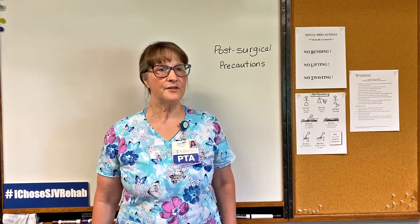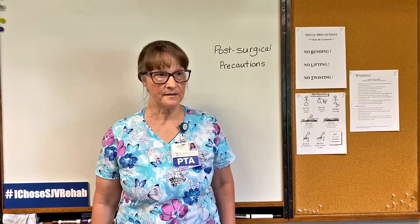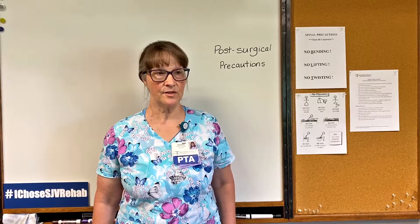Many people come to us after surgeries such as joint replacements, spinal surgeries, or cardiac procedures. Many surgeons will prescribe a post-surgical protocol of precautions. This means that there are movements that these patients should not make in order to protect the surgical site while it's healing.